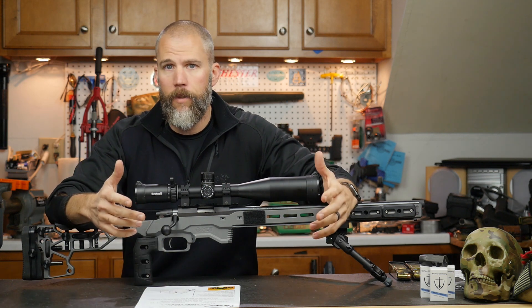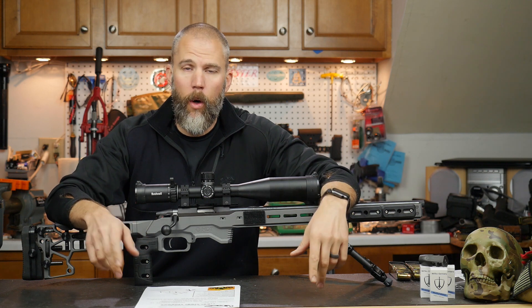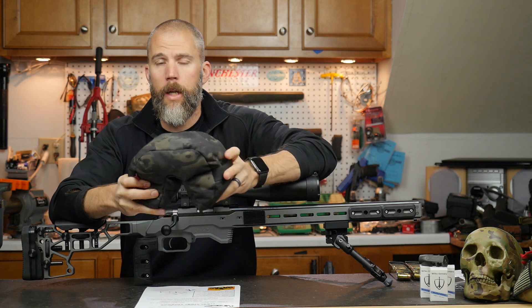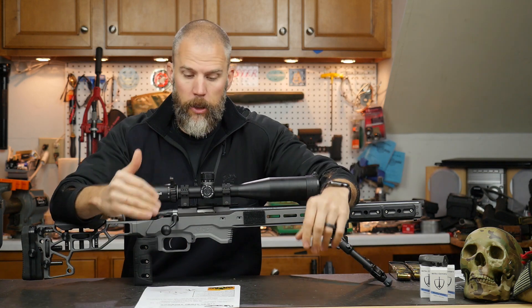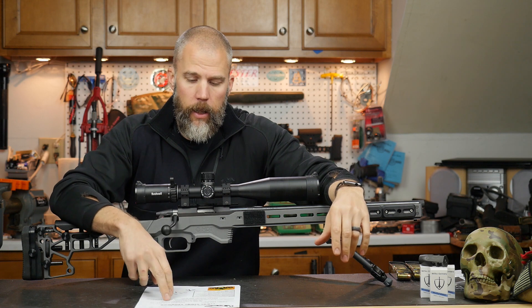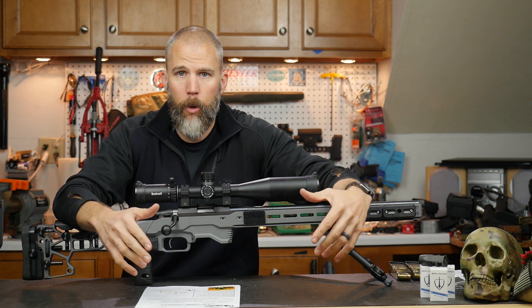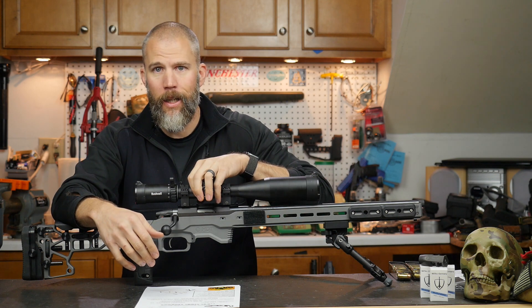A six-inch target at 50 yards is not horrible for offhand, so I took my two shots and moved to the tank trap. I used the mini fortune cookie on the tips of the tank trap — it was very stable. I kept my turrets zeroed at 50, used a one-mil holdover for 75 and a two-mil holdover for 100, and was able to get my hits pretty quickly. That allowed me to move fast from position to position without having to come up and dial elevation.